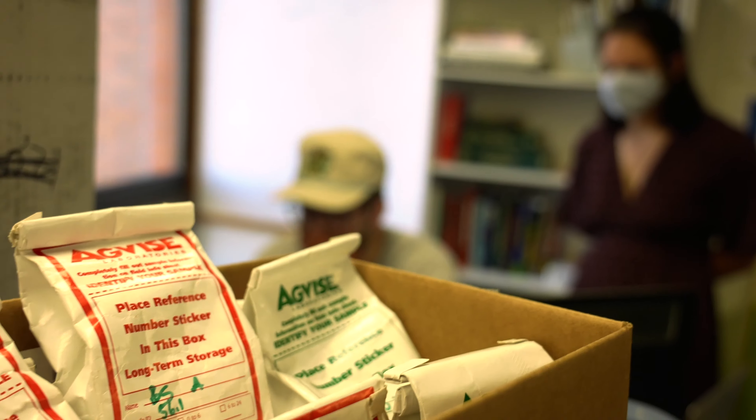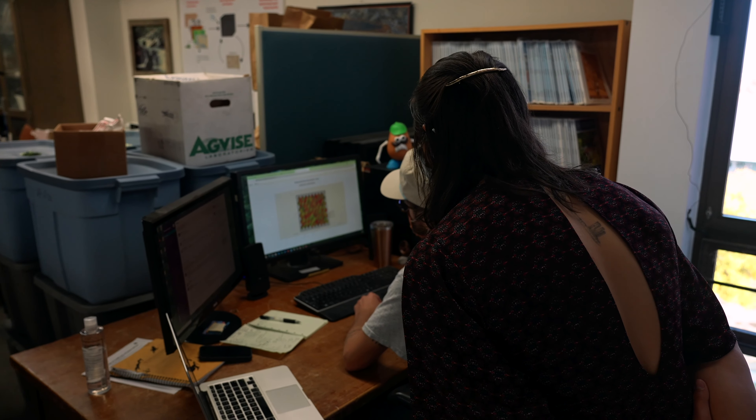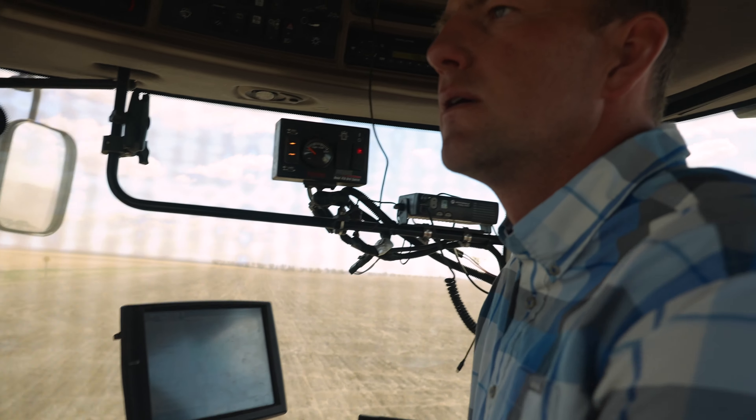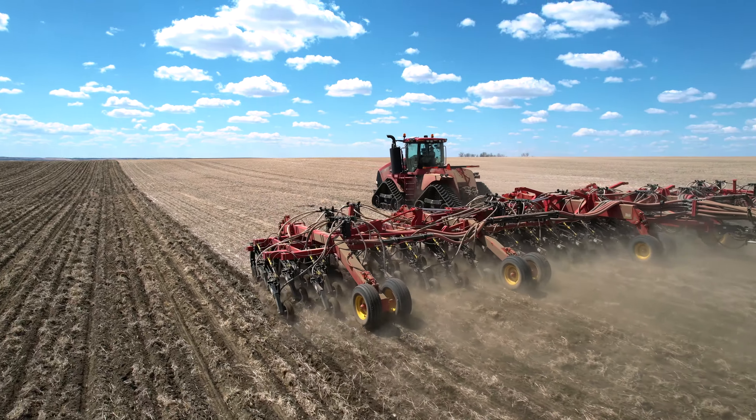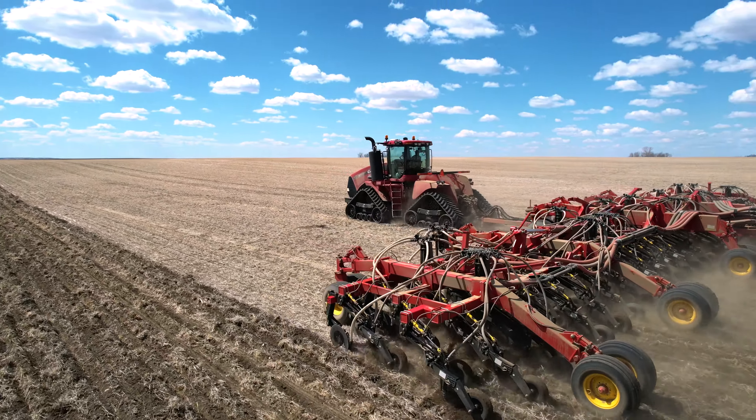Precision agriculture is definitely the wave of the future, but how we use it is interesting to see, because there's a transition for farmers — they're not going to suddenly jump into data-managing their system. We need to find ways that honor traditional and experiential knowledge at the same time that we produce data to inform that knowledge.